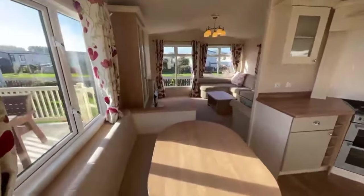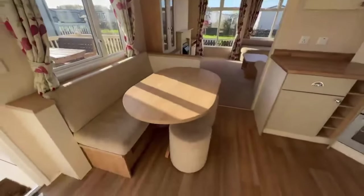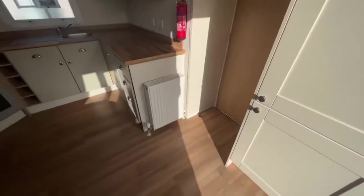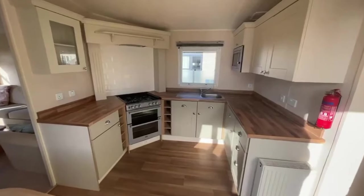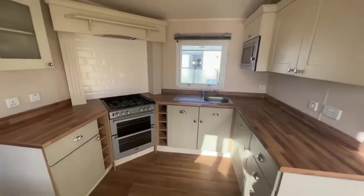As you walk in, you've got your dining area just down here, two little puffees as well. In here is your integrated fridge and freezer, and just here is where your boiler is kept. Just in front of us there's a little radiator.